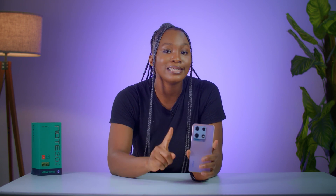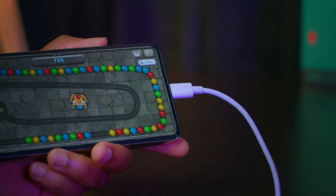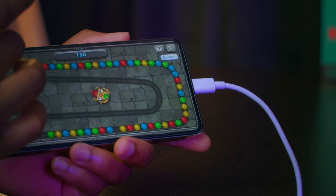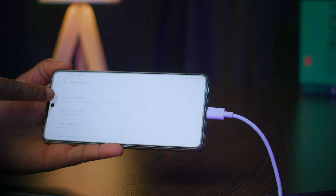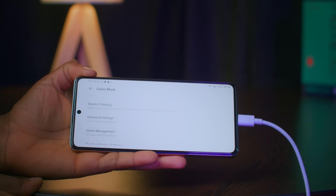The bypass feature of the Infinix Note 30 Pro allows users to charge their phone while gaming without experiencing overheating or decreased performance. This feature directs charging current straight to the motherboard when the battery level reaches 30% or higher, reducing the temperature increase by up to 7 degrees compared to regular charging. Enabling bypass charging is as easy as entering the game through XRL, which comes pre-installed with the device, and selecting bypass charging from the sidebar.